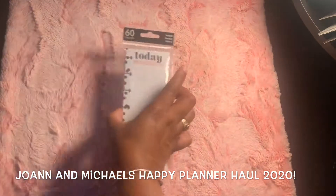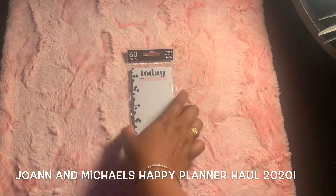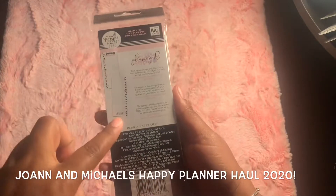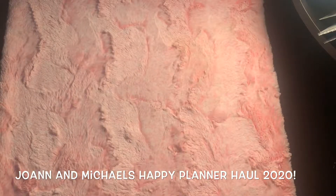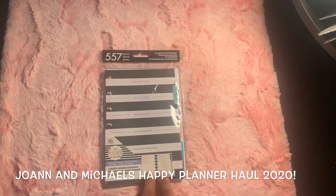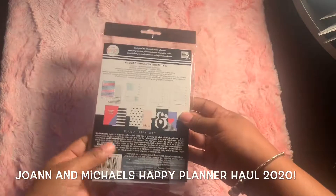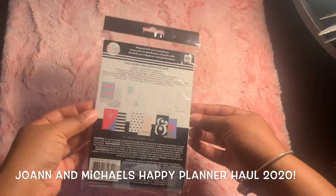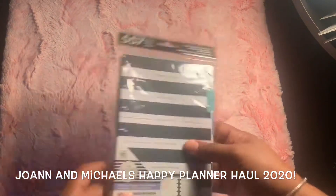I also got these from the Glam Girl line, again for the mini Happy Planner — just sheets, they look like that in the front and the back. It's going to be cute to set this up! These are some inserts for the dashboard layout for me to use just to finish the year, since I gifted some of my mini Happy Planner stuff to friends.